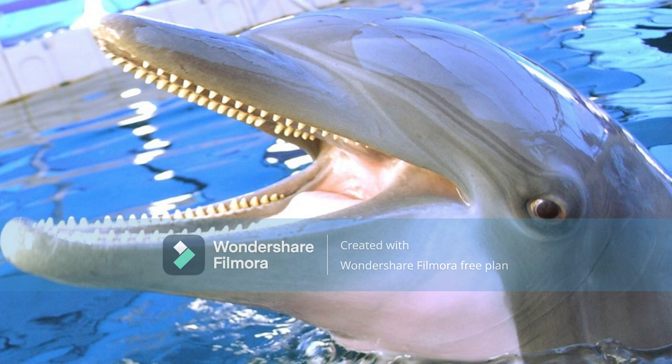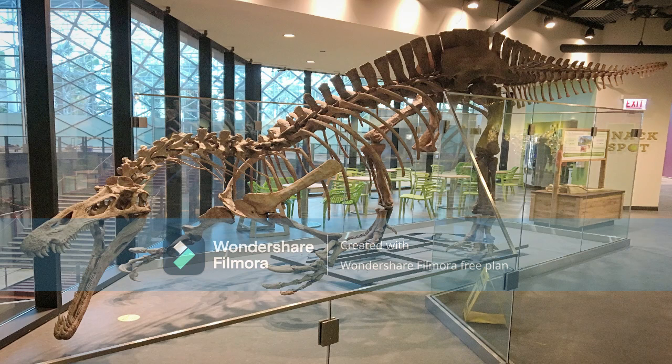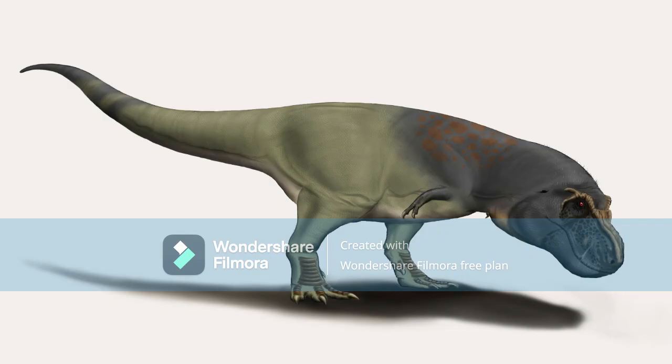That's the equivalent to a bottlenose dolphin, and that is more than how many teeth T-Rex had. The size of Suchomimus was about 40 feet in length and 13 feet in height, similar in sizing to tyrannosaurids like T-Rex and Tarbosaurus.